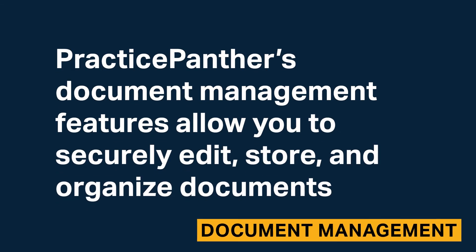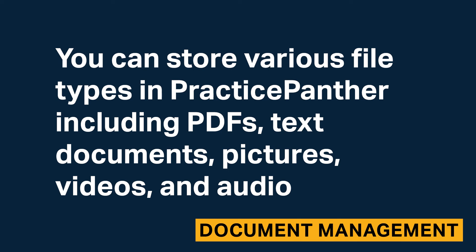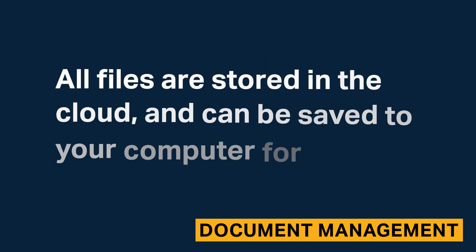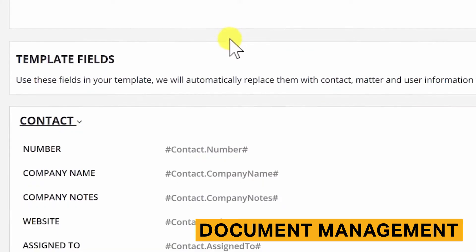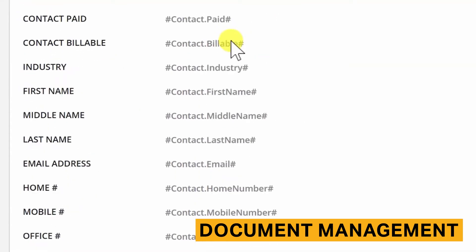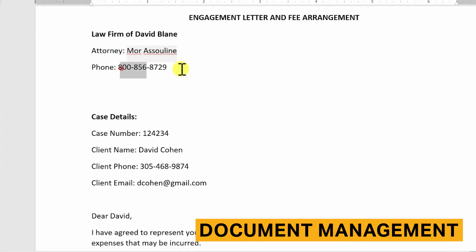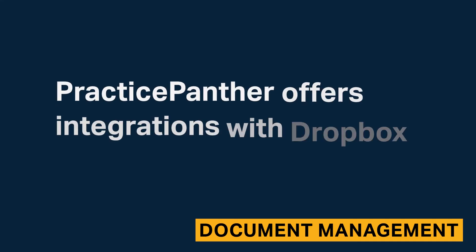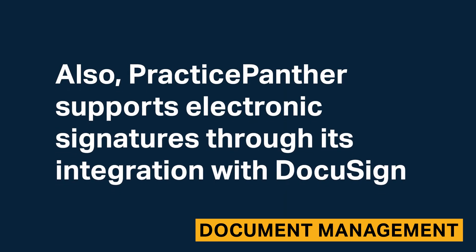Practice Panther's document management features allow you to securely edit, store, and organize documents. You can store various file types in Practice Panther including PDFs, text documents, pictures, videos, and audio. All files are stored in the cloud and can be saved to your computer for offline access. Practice Panther helps you quickly generate documents, retainer agreements, and contracts. You can autofill contact and matter details by uploading templates into Practice Panther. It also offers integrations with Dropbox and Box, and Practice Panther supports electronic signatures through its integration with DocuSign.